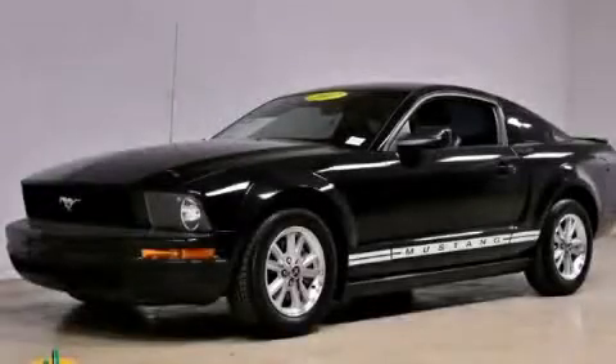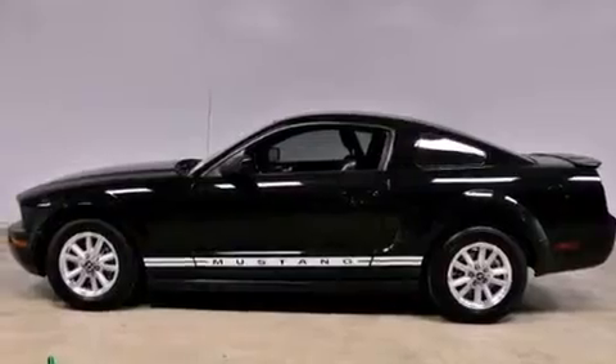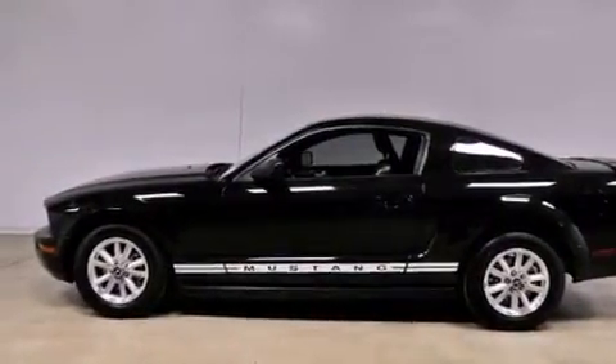This is a 2007 Ford Mustang designed to turn heads. It has a 4.0-liter six-cylinder engine and a manual transmission.